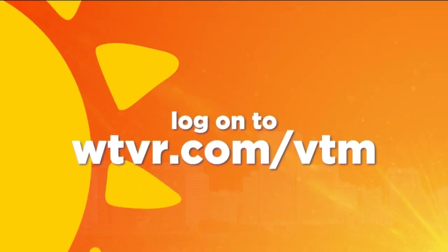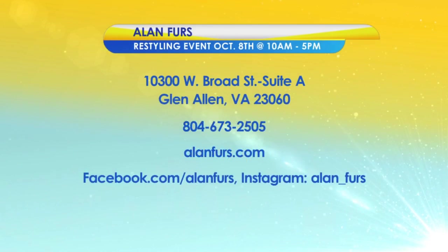Allen Furs is having a restyling event October the 8th from 10 a.m. till 5 p.m. Walk-ins are welcome, or you can schedule a one-on-one appointment. Allen Furs is located at 10,300 West Broad Street, Suite A in Glenallen, Virginia. Please give them a call at 804-673-2505. Visit them online at alanfurs.com, find them on facebook.com/alanfurs, and on Instagram at alan_furs.